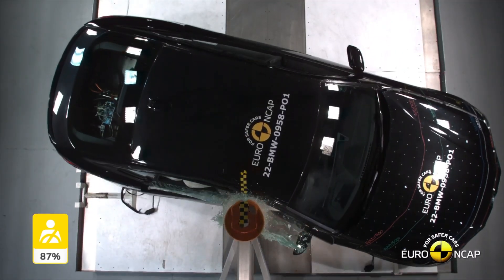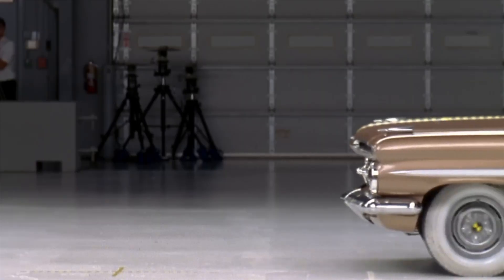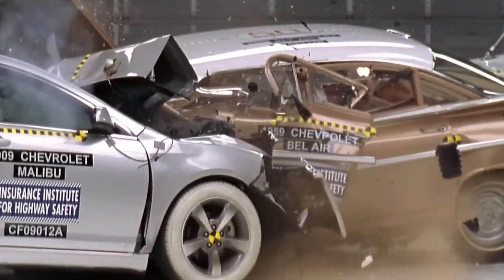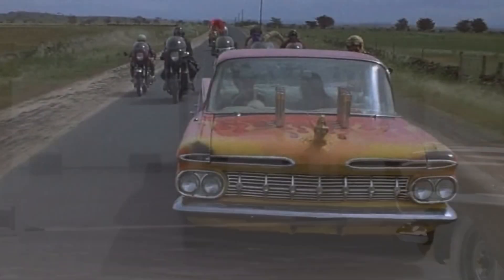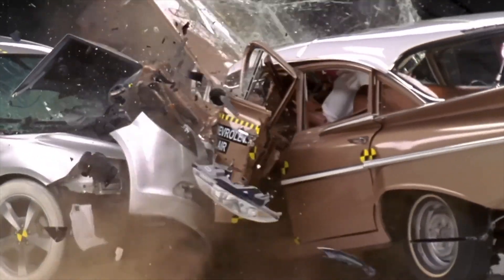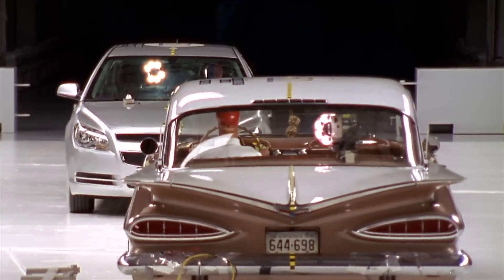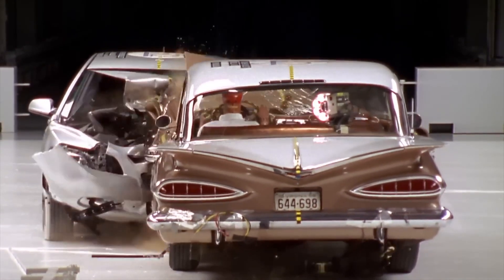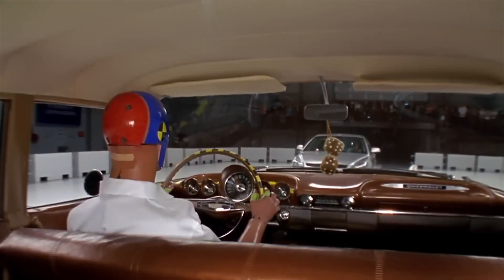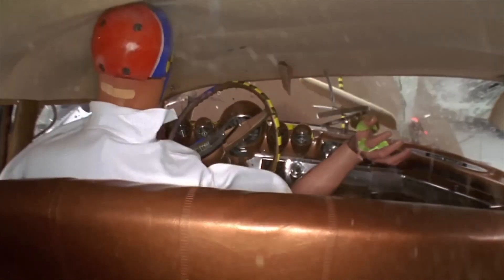To prove my point, check out this iconic video. A 2009 Chevrolet Malibu and a 1959 Chevrolet Bel Air collided in a 40% offset crash at 64 kilometers per hour, simulating a frontal offset collision test. The Malibu, which received a five-star rating in 2013, performed as expected — the front crumpled while the passenger compartment remained intact. In contrast, the outcome for the Bel Air was horrific. Look at the interior of each car and tell me which one gives higher chances of surviving this crash.